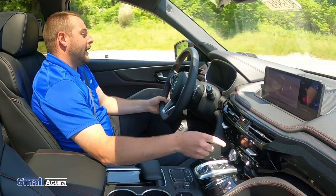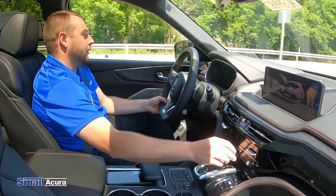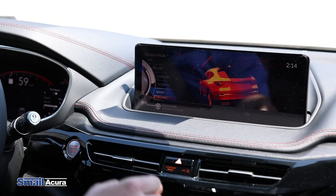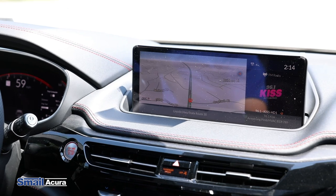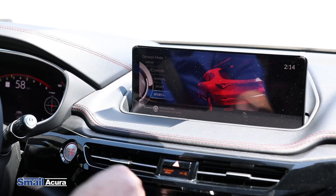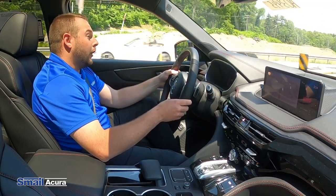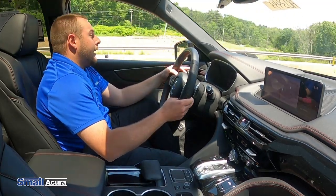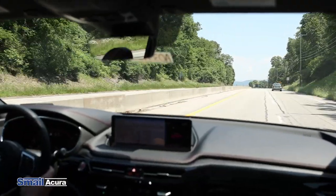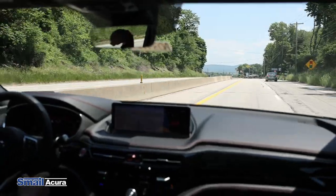You also have the dynamic modes. Right now I'm in Comfort, going to Normal — you can change these right on the fly, that's the really cool part. Then I go into Sport: the gears go out, the noise cancelling turns off, the steering gets a little tighter. As you go into Sport Plus, everything changes — the adaptive air suspension lowers the car. And as you can see, it doesn't lack power at all. You can get around people easily; you're never going to have issues merging or anything like that.